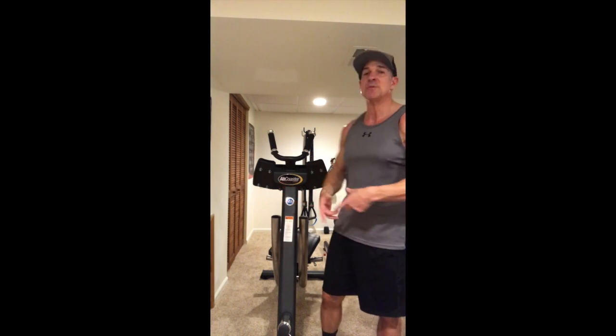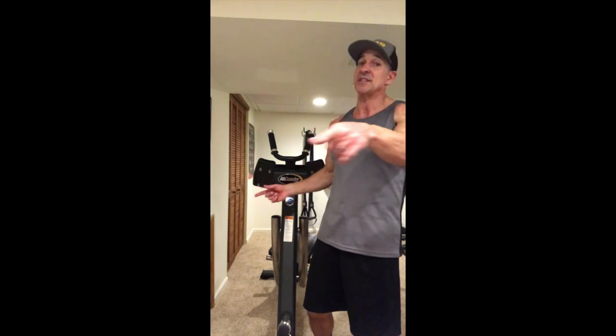Most machines that you'll find in the market, in your gym, or in your home, work the abs from the top down. This is the only machine in the world that works the abs from the bottom up. And that's really the hardest part of the abs to hit — that and the obliques. But I've got a solution for the obliques too on this machine as well.